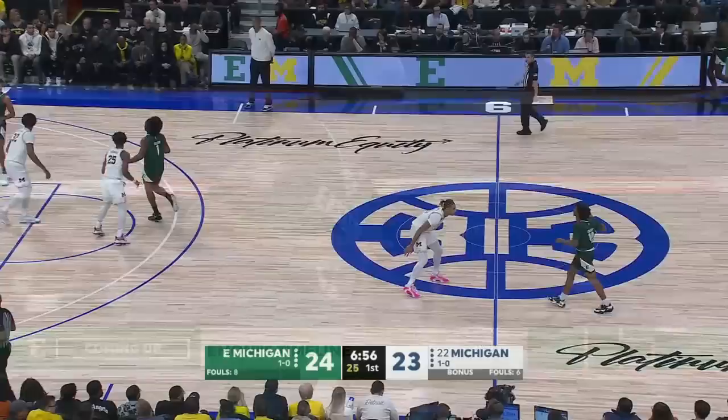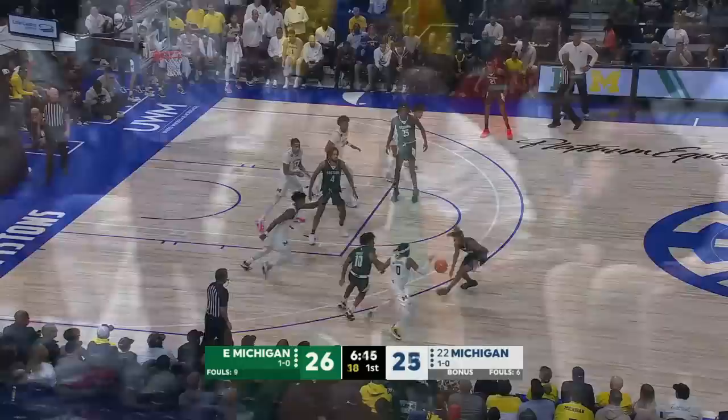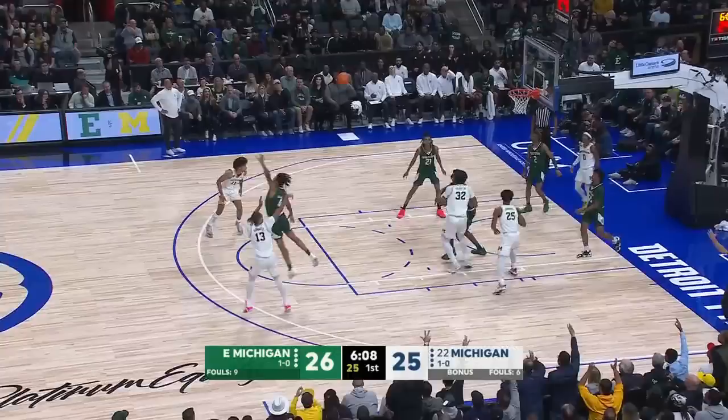We've got a good one here tonight at Little Caesars Arena in Detroit, Lovejoy on the road. And now a steal from McDaniel, trying to outrun Farrakhan who blocks his shot. Ball loose, it comes out — Jet Howard — and it rims out.